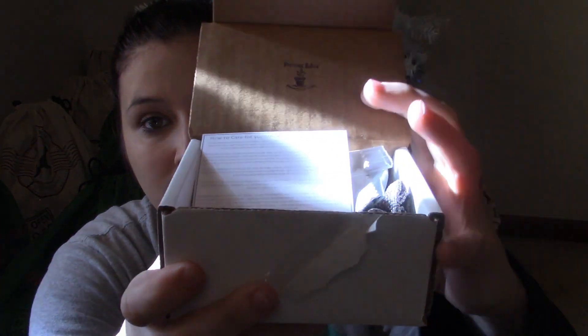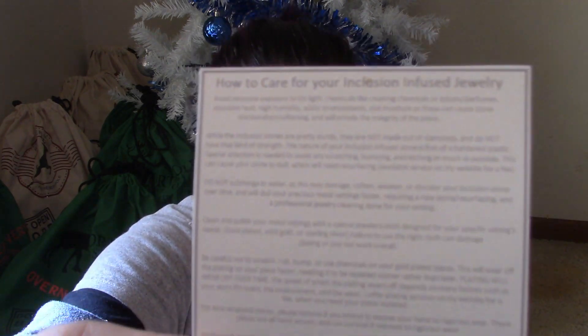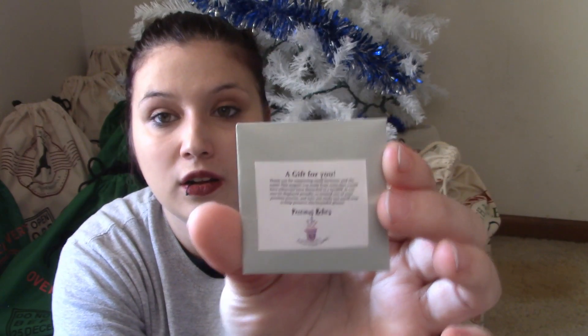Without further ado, I'm going to open this and show you guys what's inside. Please be sure to hop over to her page and check out the terms and conditions to enter to win your own free piece of jewelry. I have the box open — on the inside there's another little logo and all of this. It's really tiny print but it's how to care for your jewelry so you don't damage it. Then this says, 'A gift for you — thank you for supporting small business and the earth. This magnet was made from resin that would have otherwise been discarded into a landfill. It can now be proudly displayed to remind you of your precious journey and how you made one small step to help preserve this beautiful planet.'